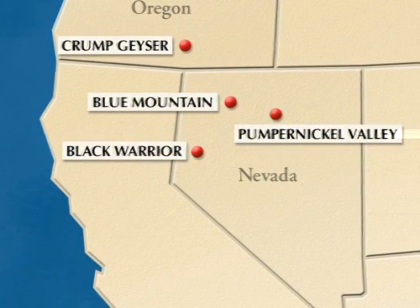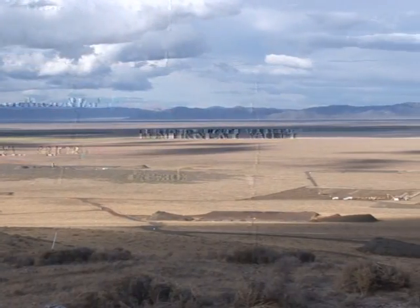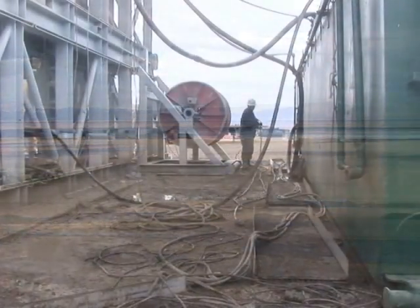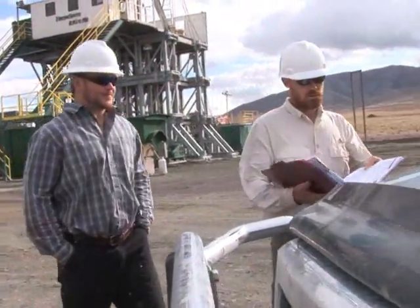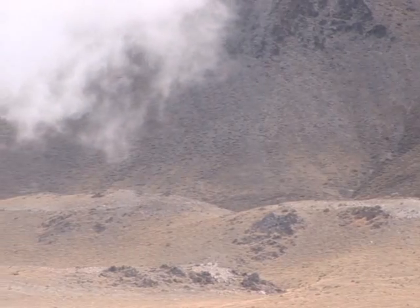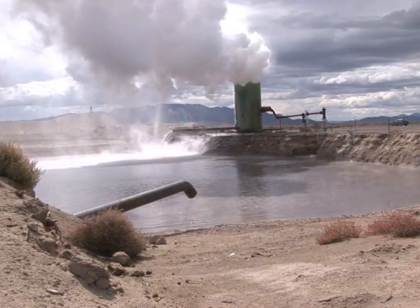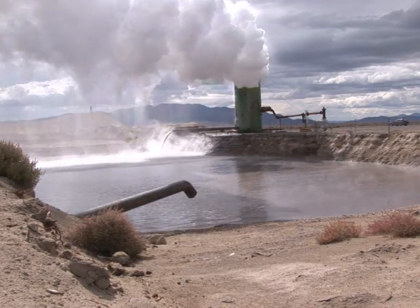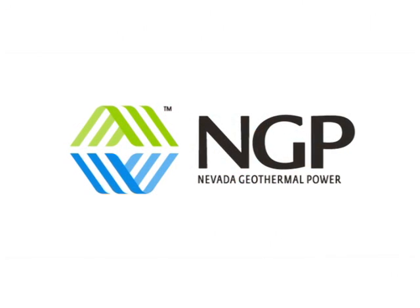We do have three geothermal properties beyond the property that we're developing at this point in time, and we also have expansion opportunities right at this property. Two things have converged: energy prices have gone much higher than they were in the past, and the world is at a point where we need to have less of a footprint environmentally when we consume and use energy. This type of project accomplishes both objectives — it has very low emissions and produces energy at a very attractive cost.